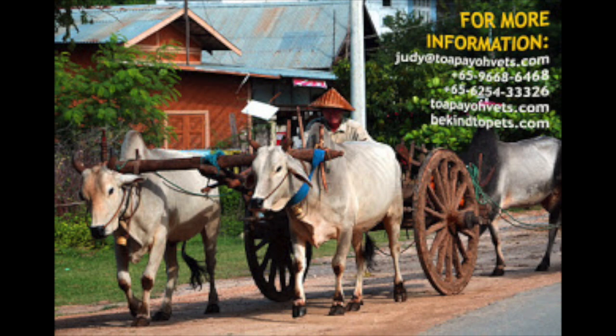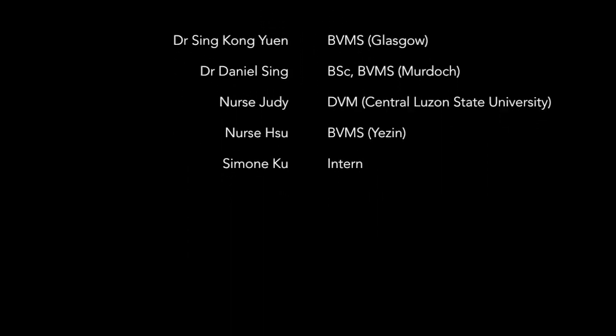For more Be Kind to Pets veterinary educational videos, please visit topiovets.com/videos.htm. For more information, please visit topiovets.com.